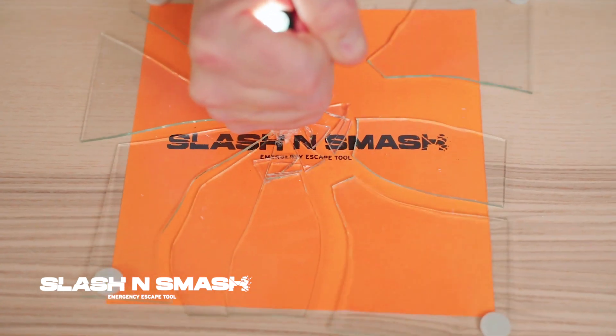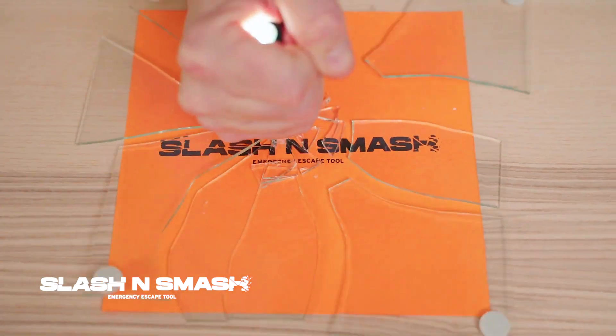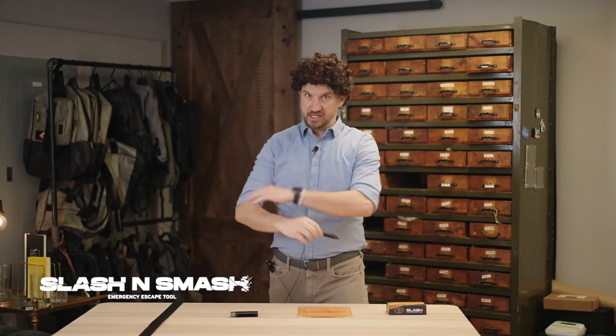It slashes, it smashes, and it has a built-in flashlight. Easily slash through your seat belt if you're stuck in the vehicle. Smash your windows if you're stuck in a vehicle where the doors won't open. If you're stuck in the dark, there are three settings for your flashlight, so you'll be safe and sound year round.